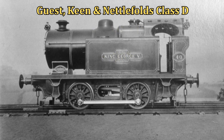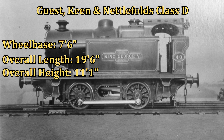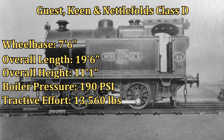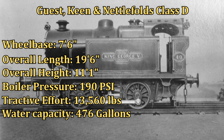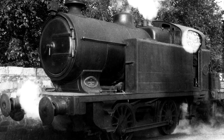The class was designed with a wheelbase of seven foot six inches, an overall length of 19 feet six inches, and a height of 11 foot one inch. Its boiler pressure was 190 PSI, tractive effort was 13,560 pounds, water capacity was 476 gallons, and coal capacity was 17 cwts. The first of the class was numbered 40.